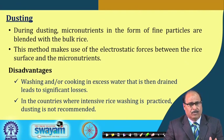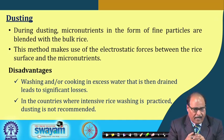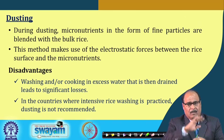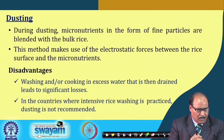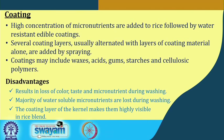In dusting, micronutrients in the form of fine particles are blended with bulk rice, using electrostatic forces between the rice surface and the micronutrients. The disadvantage is that washing or cooking in excess water leads to significant losses. In countries where intensive rice washing is practised, dusting is not a recommended method for fortification.